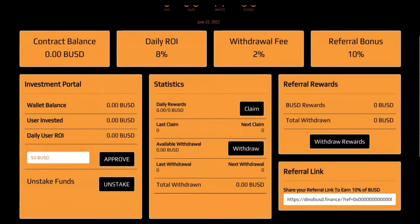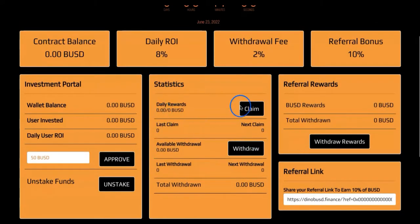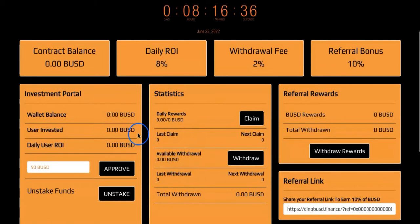Here you'll basically get your statistics. As I've read through the whitepaper, it says you have to claim your rewards on a daily basis, which is awesome. For example, from a $50 investment you will get $4 BUSD daily. You need to claim in order to get your next reward for the next day — so every day you must claim your rewards. Of course you can reinvest or do whatever you want.